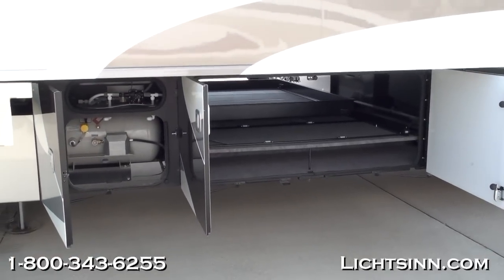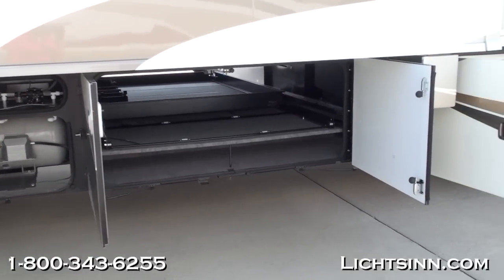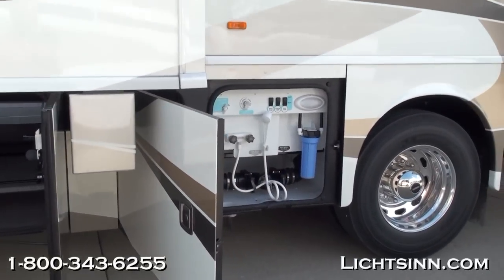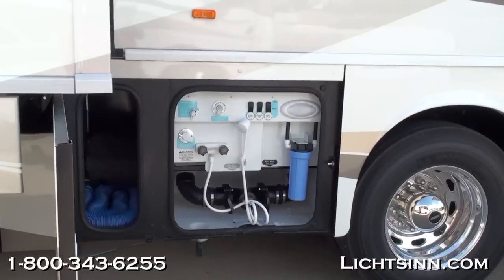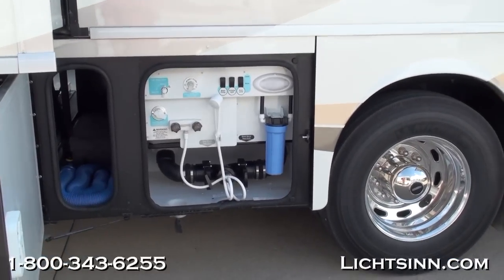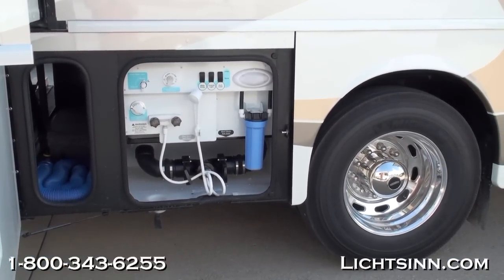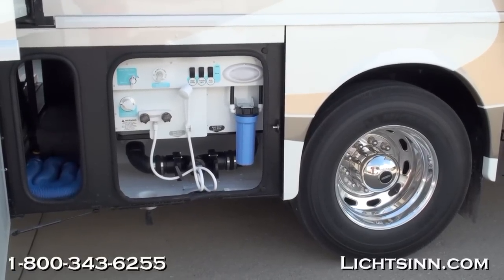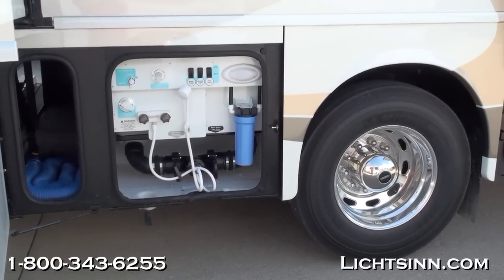The 36M Journey is powered on the inverted rail chassis, providing maximum storage with the Freightliner Maxim chassis. It's powered by the Cummins ISB 6.7-liter, 360-horsepower rear pusher, boasting 800 pound-feet of torque, paired with a 6-speed automatic Allison 3000 transmission.